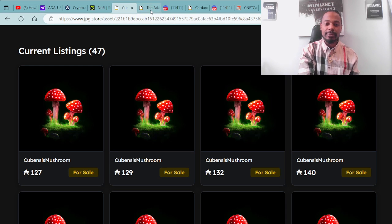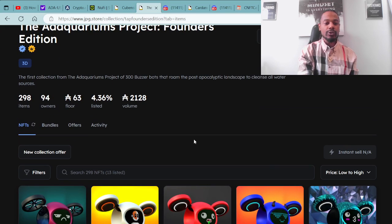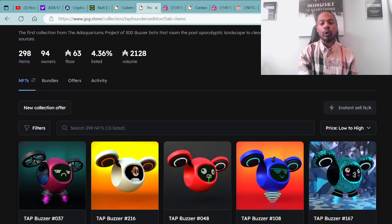Moving forward on dope projects putting in work in the community, I'd like to shed the light on the Ada Aquariums Project. This is the Founders Edition available at the JPG.store — the first collection from the Ada Aquariums Project. It consists of 300 buzzer bots that roam the post-apocalyptic landscape to cleanse all water sources. There are 298 items, 94 bot owners, and the floor price is sitting at 63 ADA.